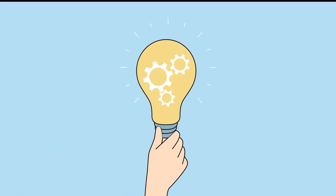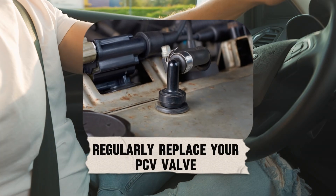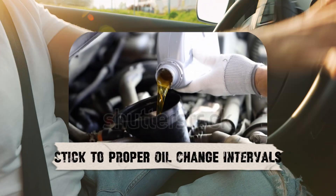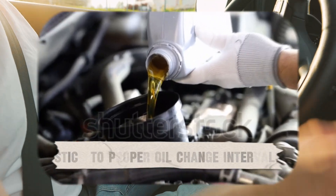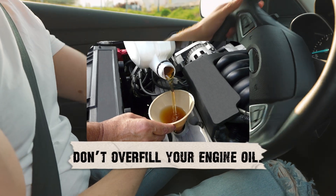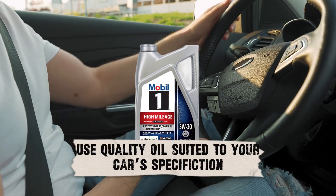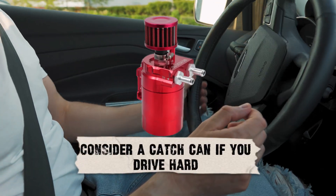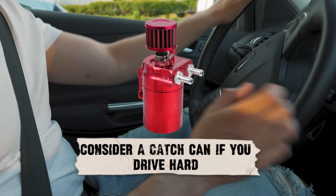Preventative tips: here's how you can avoid oil in the intake in the future. Regularly replace your PCV valve — cheap insurance. Stick to proper oil change intervals, don't overfill your engine oil, use quality oil suited to your car's specifications, and consider a catch can if you drive hard or own a turbocharged engine.